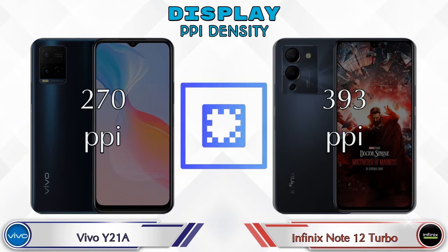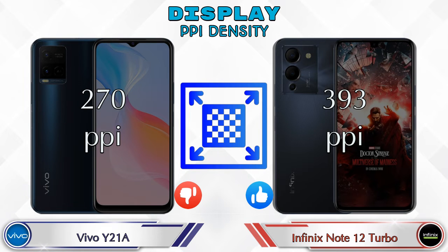If we talk about PPI density, Y21A has 270 pixels per inch and in Note 12 Turbo there will be 393 pixels per inch.